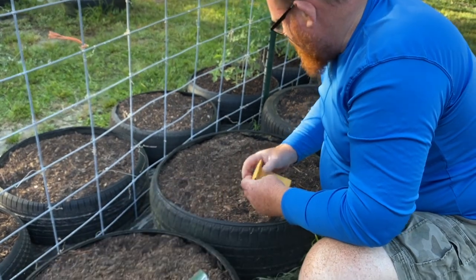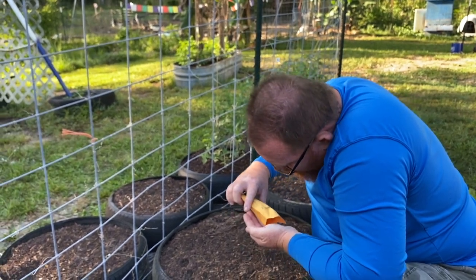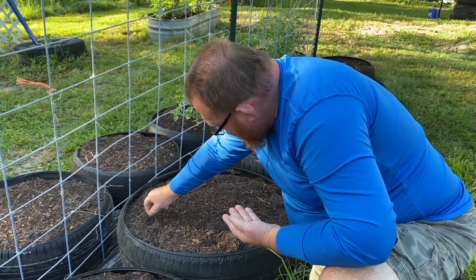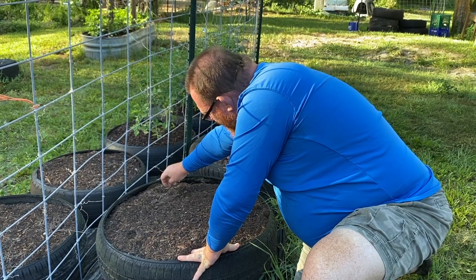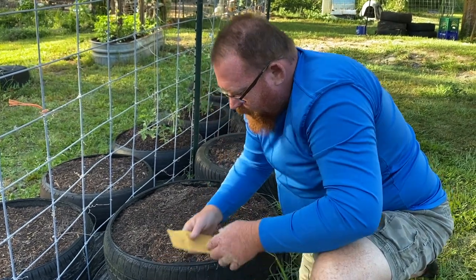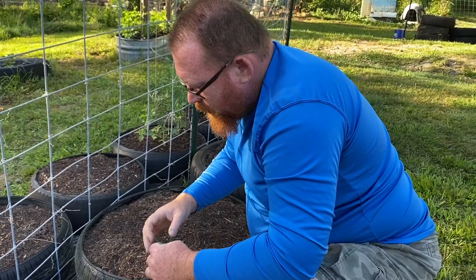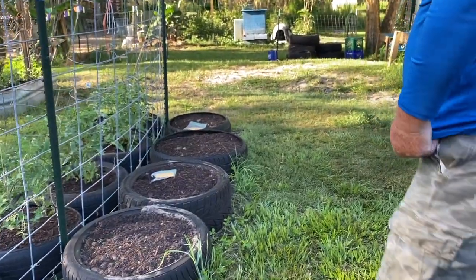We're out here kind of early in the morning — normally at work, but work has slowed down right now. Every year we have a little slow period, usually right after New Year's and at the beginning of summer. So that's okay — we'll just get more stuff planted today.